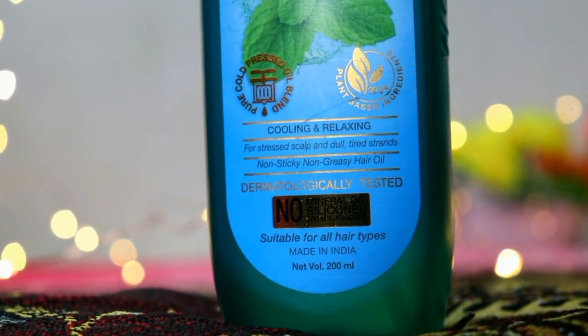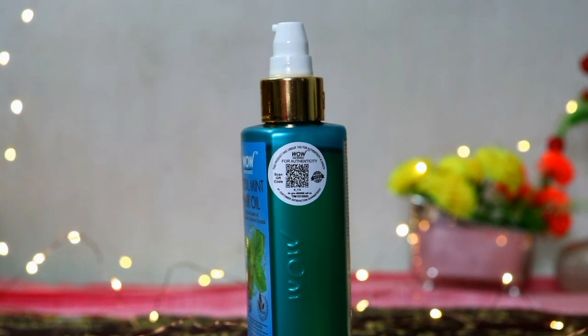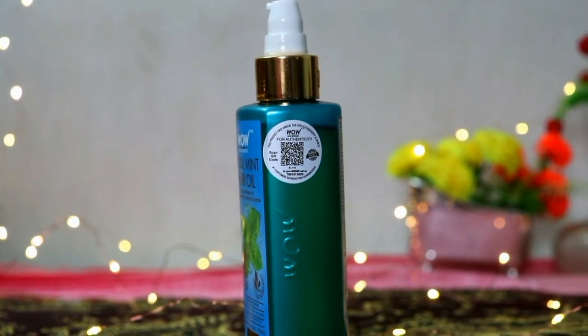This is suitable for all hair types. The packaging is eco-friendly and the product is cruelty-free. Currently, their workforce consists of 80% women.